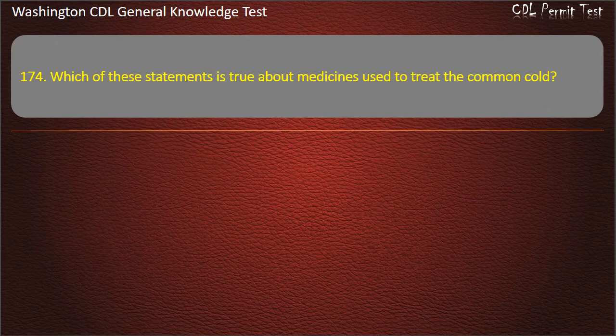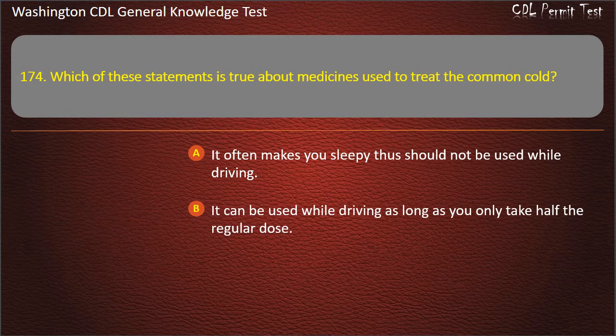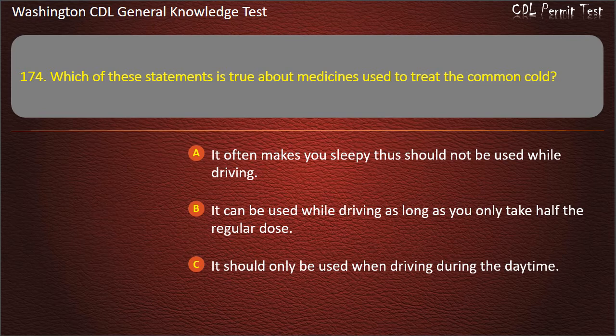Question 174. Which of these statements is true about medicines used to treat the common cold? It often makes you sleepy, thus should not be used while driving; It can be used while driving as long as you only take half the regular dose; It should only be used when driving during the daytime. Answer: It often makes you sleepy, thus should not be used while driving.